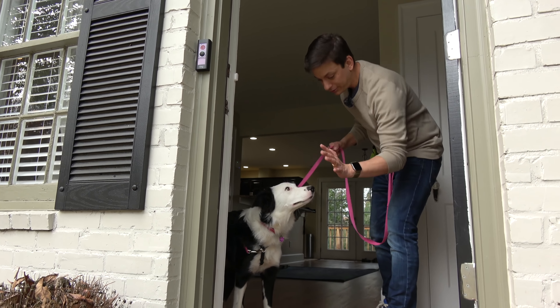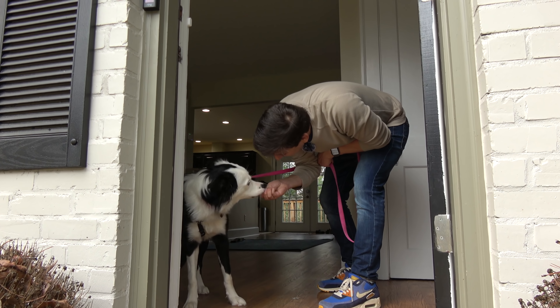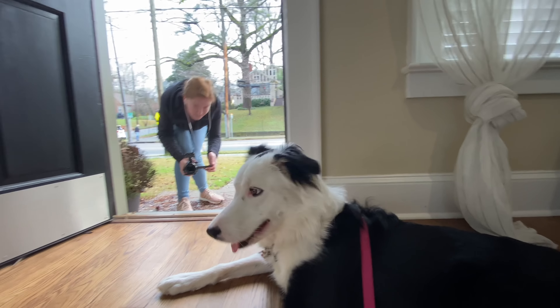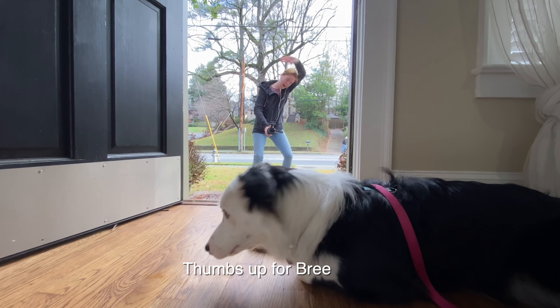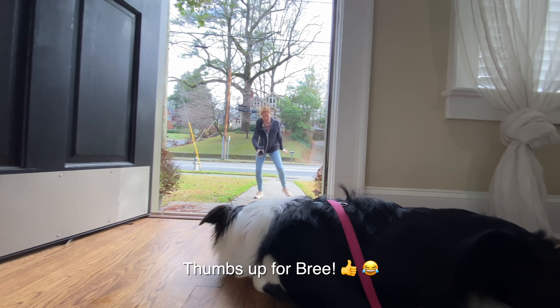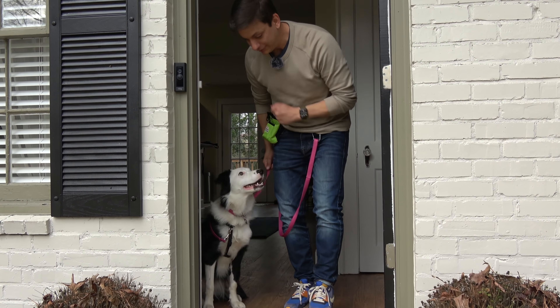Okay, Bree, would you mind distracting her? Stay. This is what it looks like from our perspective. Stay. Good. And normally Inertia goes running there. Very good. Okay, let's go.